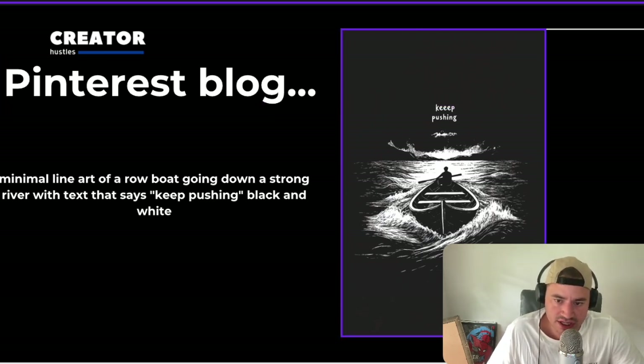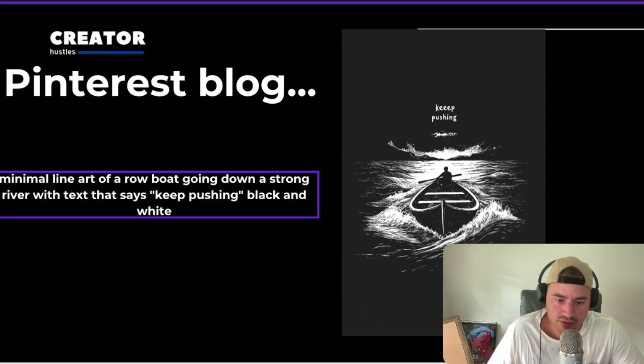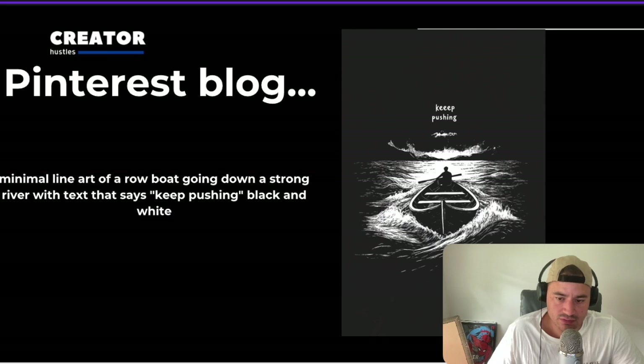Here's the example I created for the wallpaper niche. The prompt was: minimal line art of a rowboat going down a strong river with text that says 'keep pushing,' black and white. If you put the text that you want in quotations, it makes it a lot easier for Midjourney to understand, and it's getting really good at adding text to images, which is great for this side hustle.